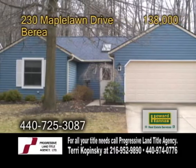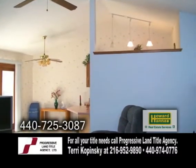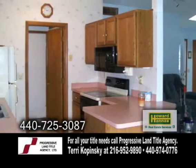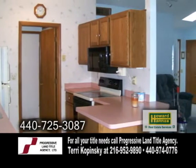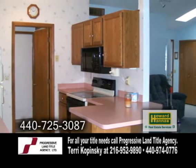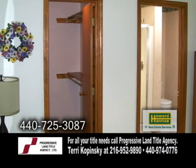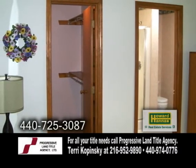A slab ranch on a dead-end street in Berea. This three-bedroom home features a vaulted great room with a fireplace. The kitchen includes all the appliances and opens to the dining area and great room. The master suite has a walk-in closet, and the master bath has a skylight and a walk-in shower.